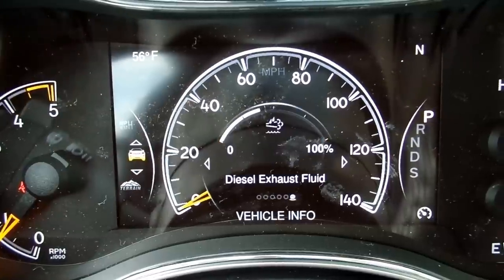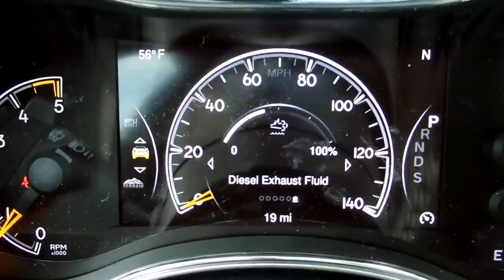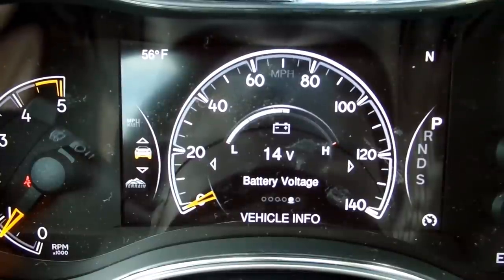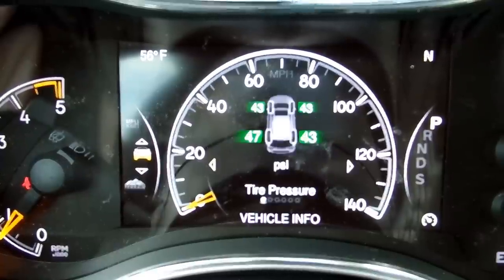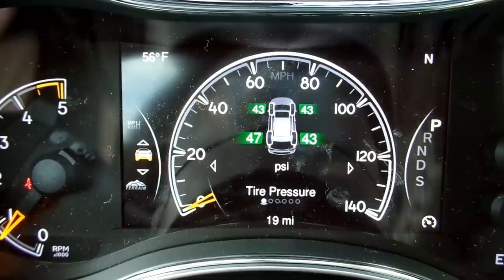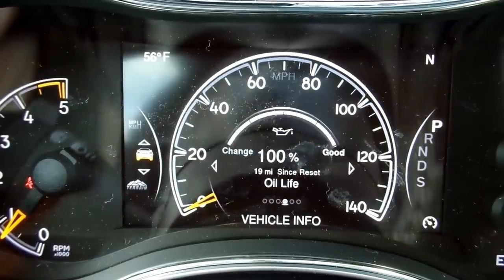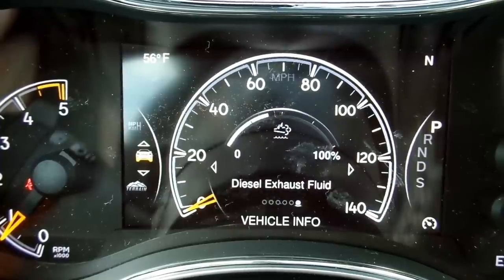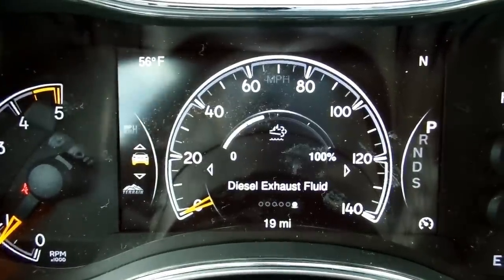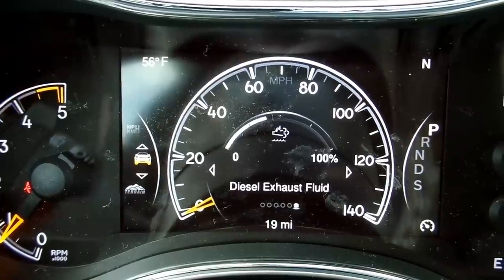Scrolling down to vehicle info, you'll notice it says diesel exhaust fluid. I wish they had an actual gauge that's visible all the time because, just like diesel fuel, the vehicle will not run without diesel exhaust fluid. Tire pressure is also available, as well as transmission temperature, oil temperature, oil life, battery voltage, and diesel exhaust fluid at the end. It will warn you when it gets low, but it's nice to keep an eye on it so you can plan ahead. It's kind of buried in the system, and I would prefer it not be.